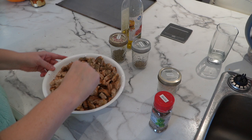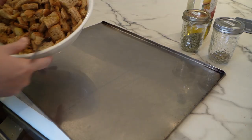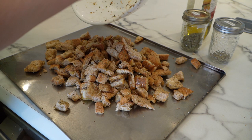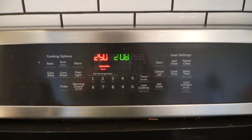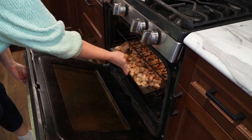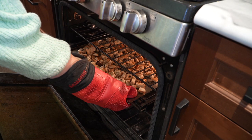By the way, you can use bread straight from the store for this — it doesn't have to be pre-frozen old bread, but that's just what I have on hand. Spread this onto a cookie sheet in a single layer so that they bake evenly in the oven. I've preheated my oven to about 250 degrees — a fairly low heat — and you're going to bake them low and long. Into the oven they go.